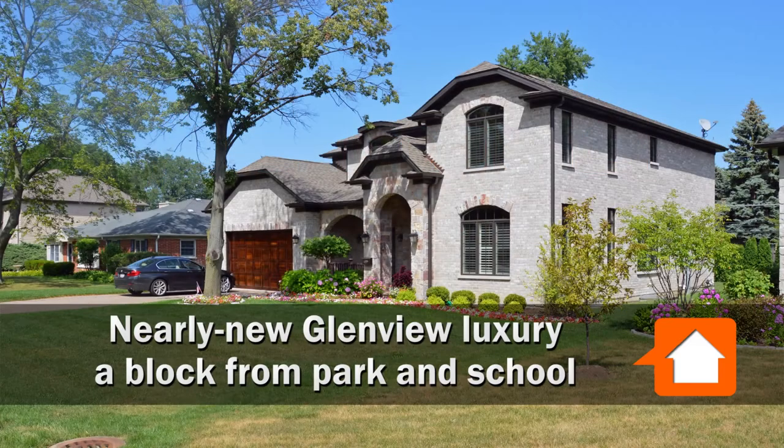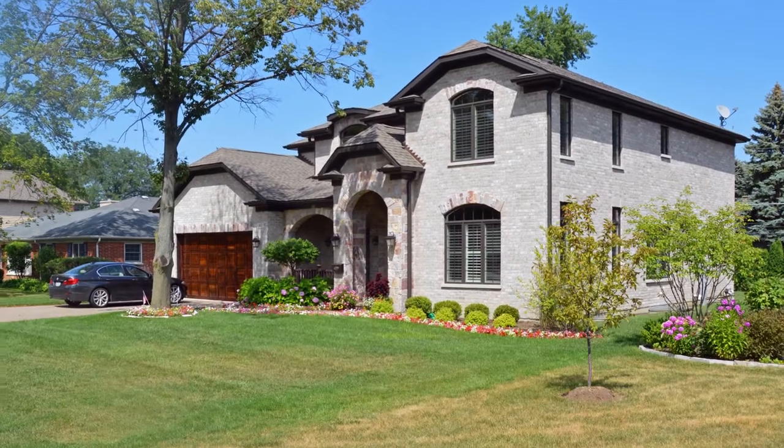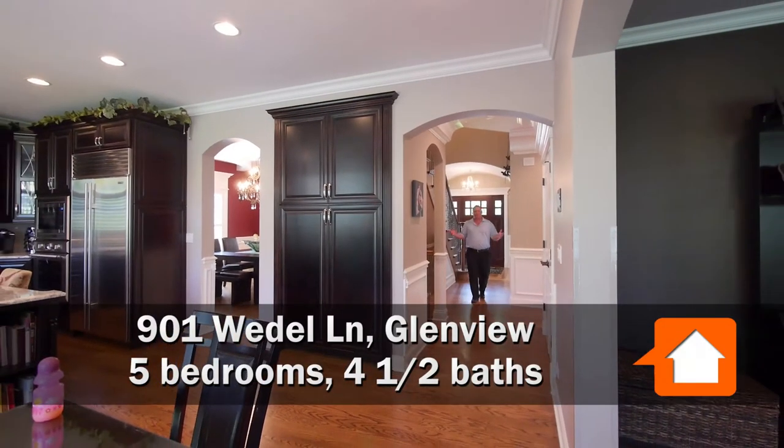Joe Zekas from Yoshicago.com. I'm in a quiet part of Glenview this afternoon. I've just met Scott, who's the owner of this beautiful home. We're at 901 Weedell Lane in a beautiful community.